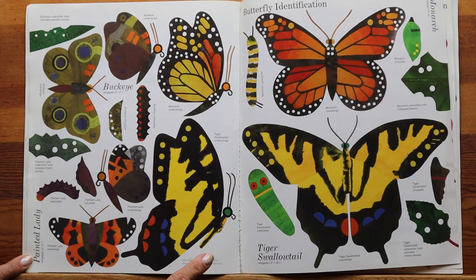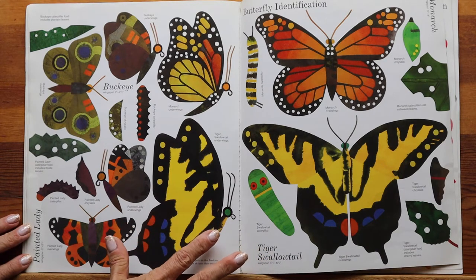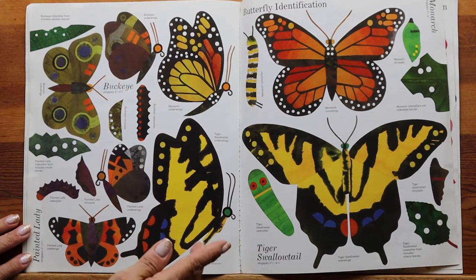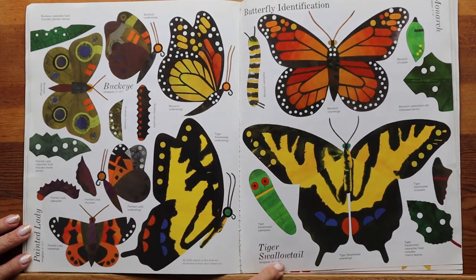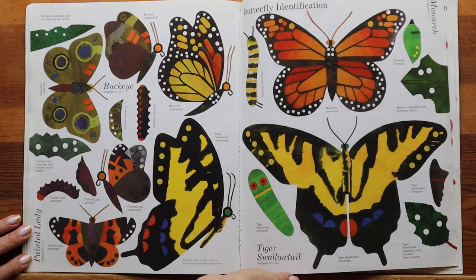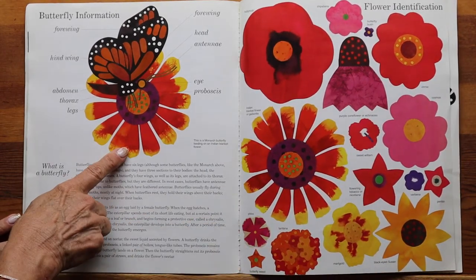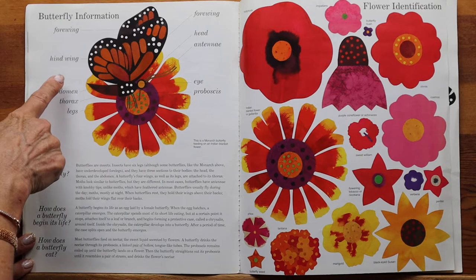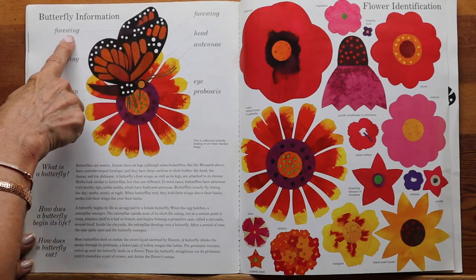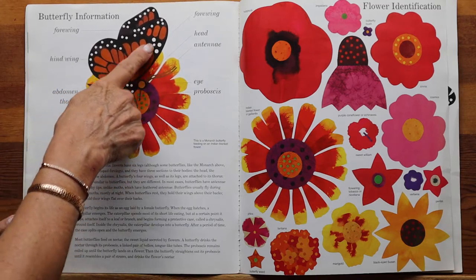I think Lois Ehlert has drawn them to scale, meaning the smallest butterfly would be the painted lady, then the buckeye, then the monarch, and the largest would be the swallowtail. This picture here is a monarch butterfly feeding on an Indian blanket flower. These are the four wings and the hind wings. This shows the underside of their wings — when butterflies are resting on a flower, they usually will fold their wings up like this.